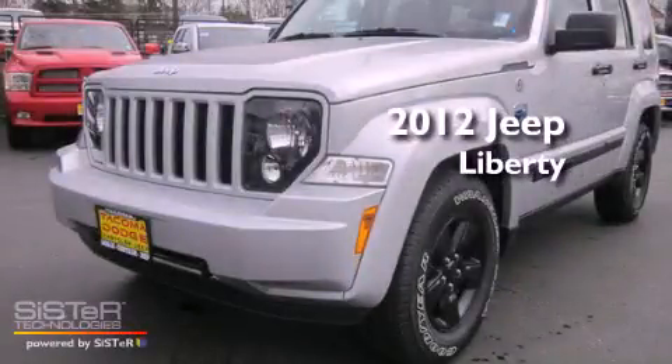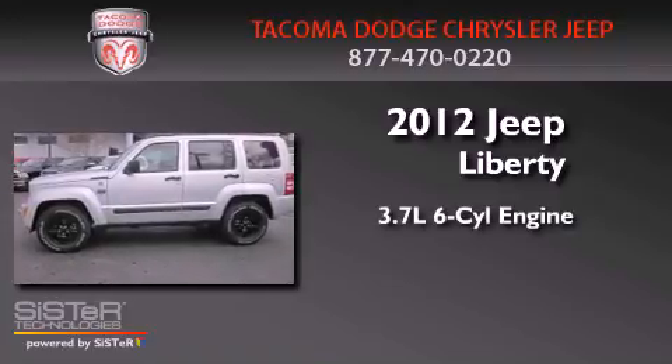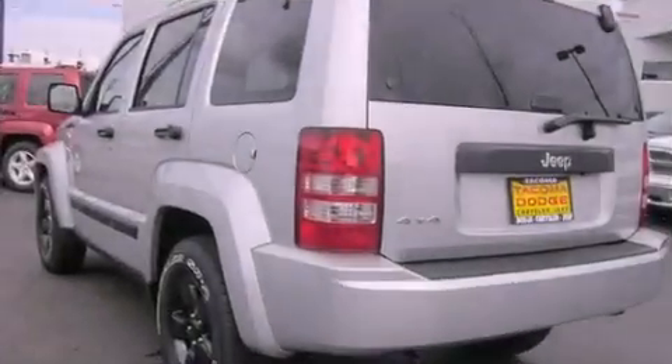This is a brand new 2012 Jeep Liberty. It has a 3.7-liter, six-cylinder engine, an automatic transmission, and four-wheel drive.